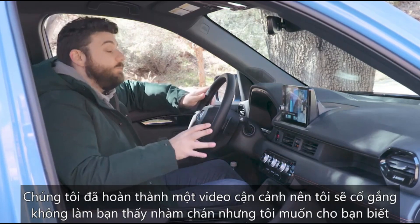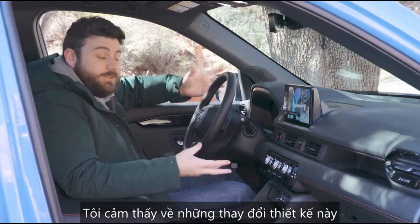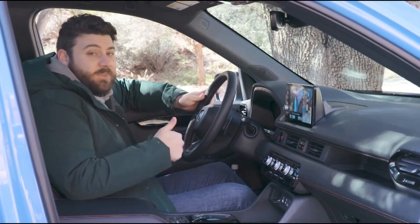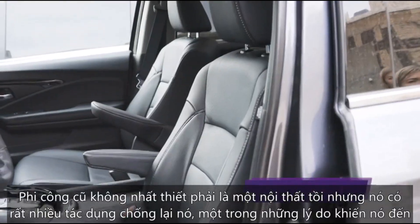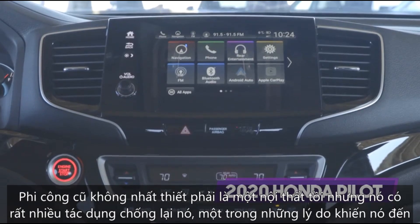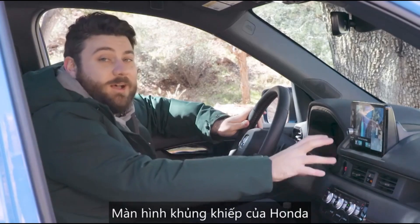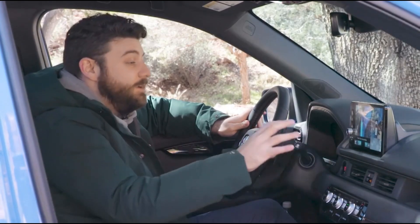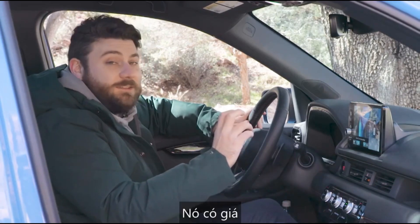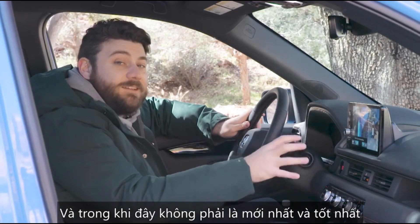Here we are inside the 2023 Honda Pilot, specifically the Trail Sport. We've already done one up-close video, so I'll try not to bore you, but I do want to share how I feel about these design changes — and for the most part, big fan. The old Pilot wasn't a bad interior necessarily, but it had a lot working against it. One of the reasons it came in last in our most recent comparison test was its terrible Honda Display Audio system — we railed against that system for years.